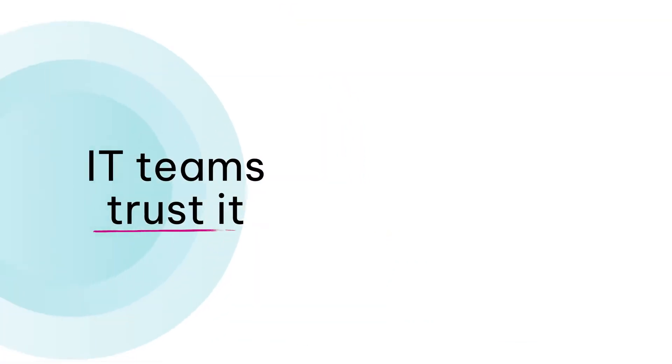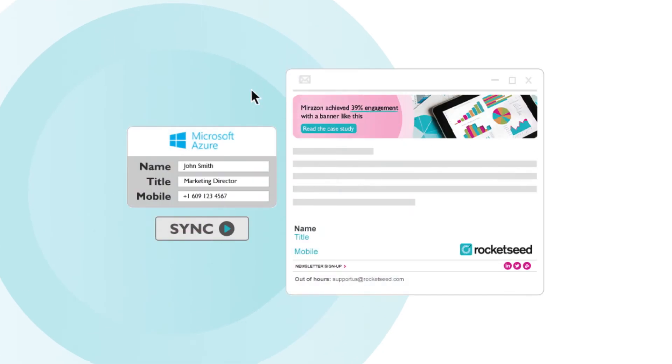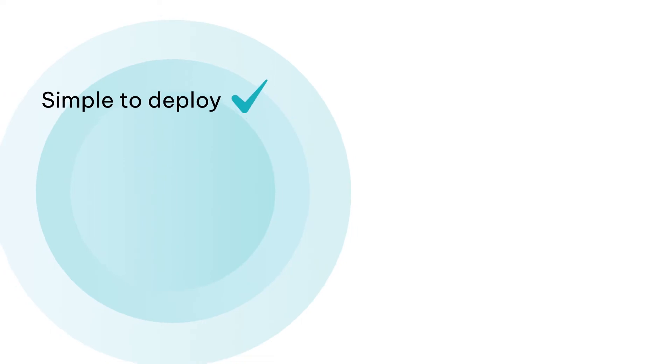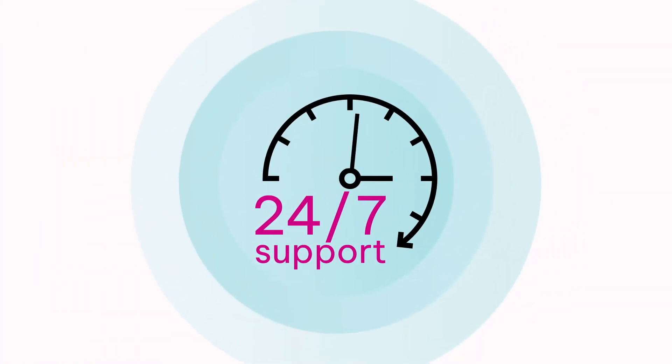IT teams trust Rocketseed to save them time and effort. Signature setups are centralized, and all contact details update automatically by syncing with your Microsoft 365 Active Directory or Google Workspace directory. Our software is simple to deploy, secure, and compatible with all email clients. And we're always here with 24/7 support.